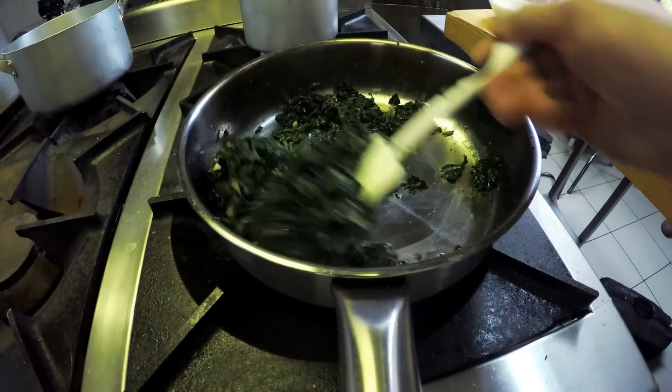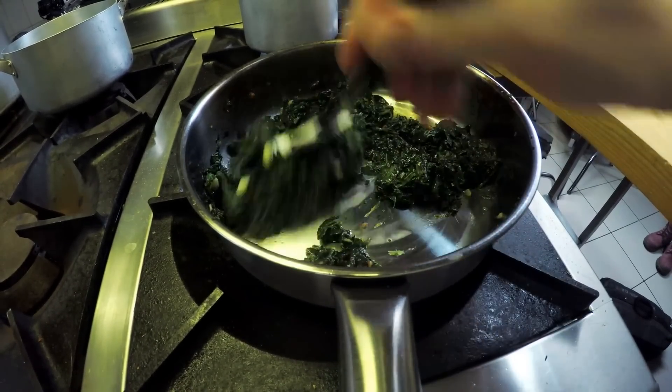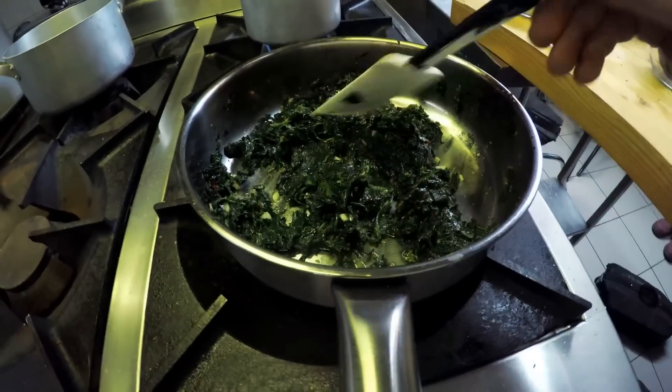As it reduces, spinach will shed all of its water content. So unless you want your cooked eggs to really be swimming, add the spinach after cooking it.